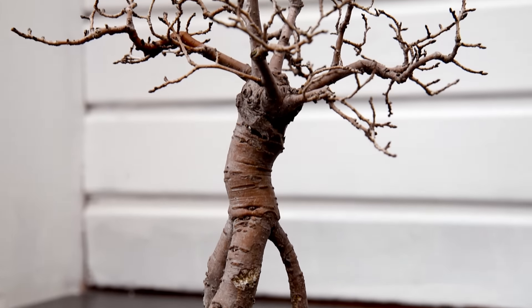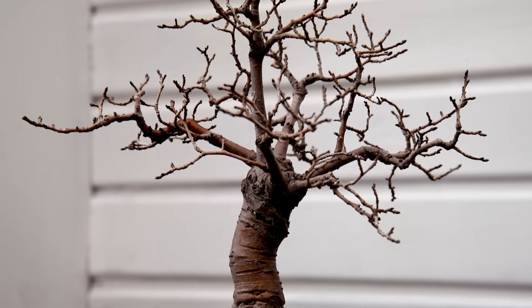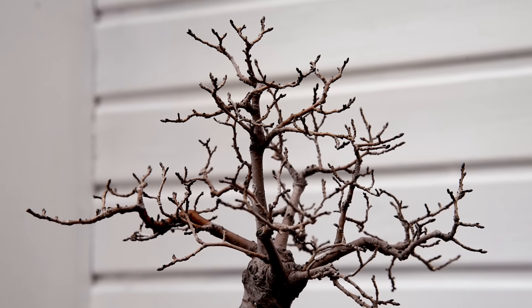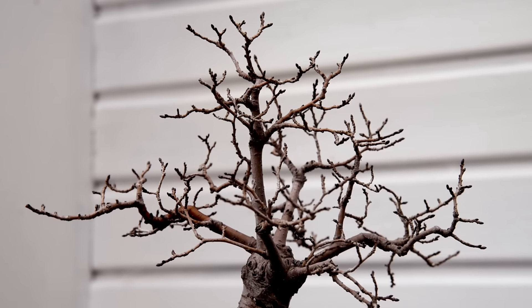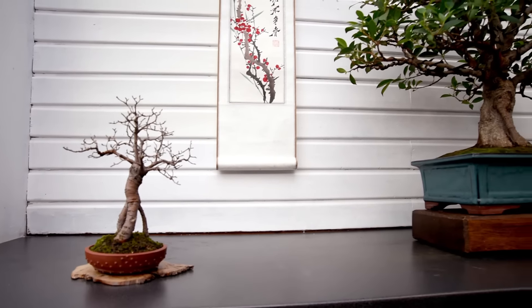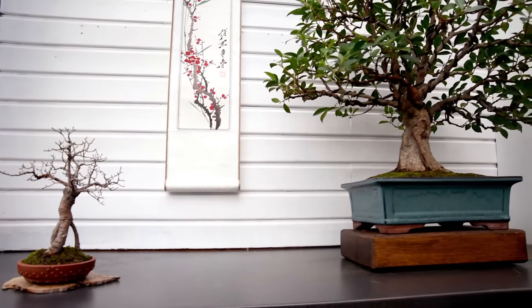The English elm, which you can see now, is also starting to branch out very nicely. English elms in general do branch out very well — they have great ramification. This one has been in my collection for a bit and is grown as an exposed root style.